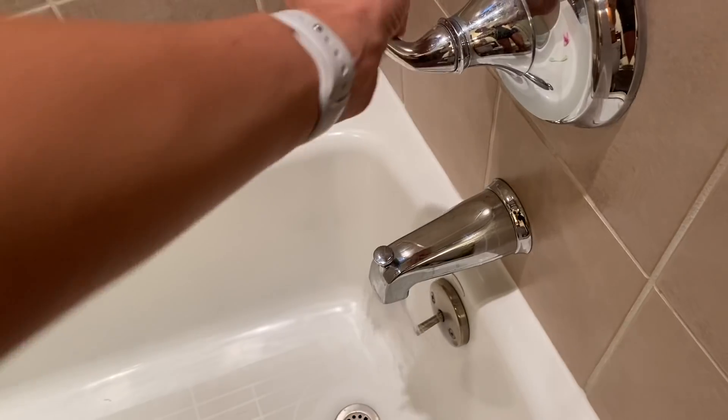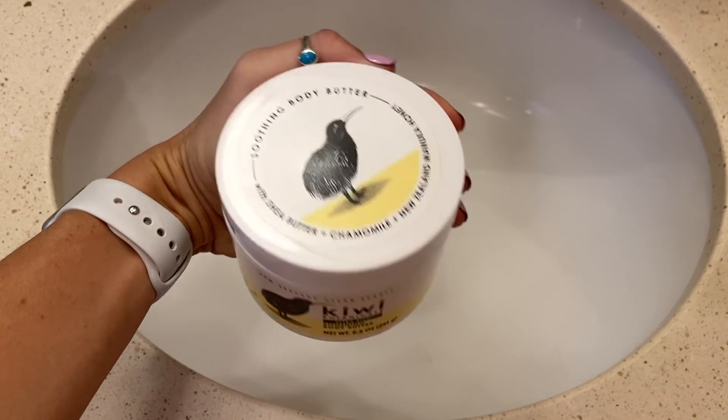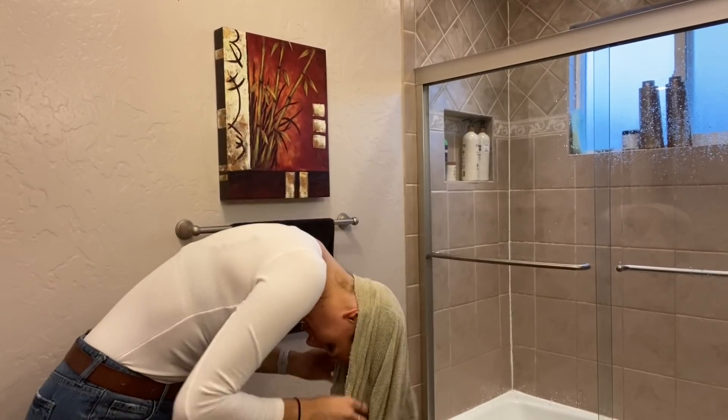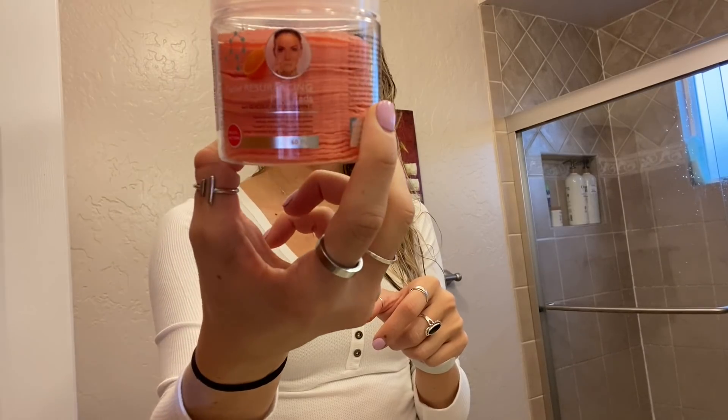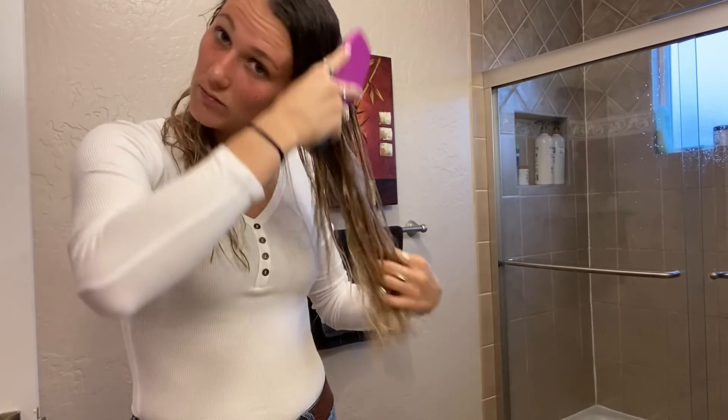After that I head to the shower. After the shower I use this body butter all over my body that I got from Walmart, then I wipe my face and put on some moisturizer, and then I brush my hair — which takes way too long, guys, like seriously way too long.